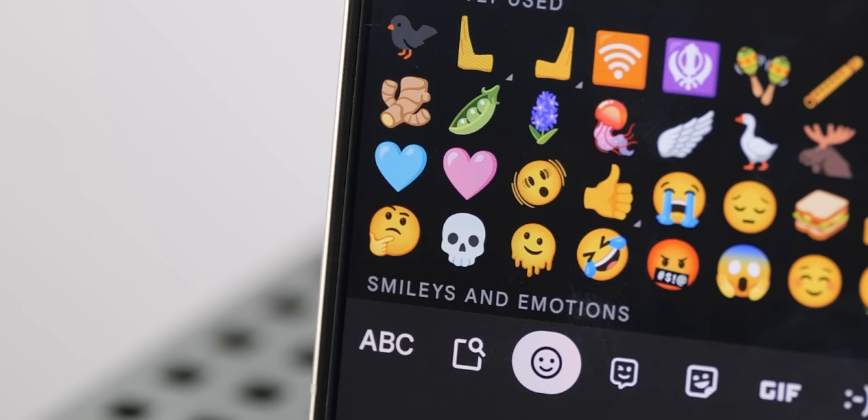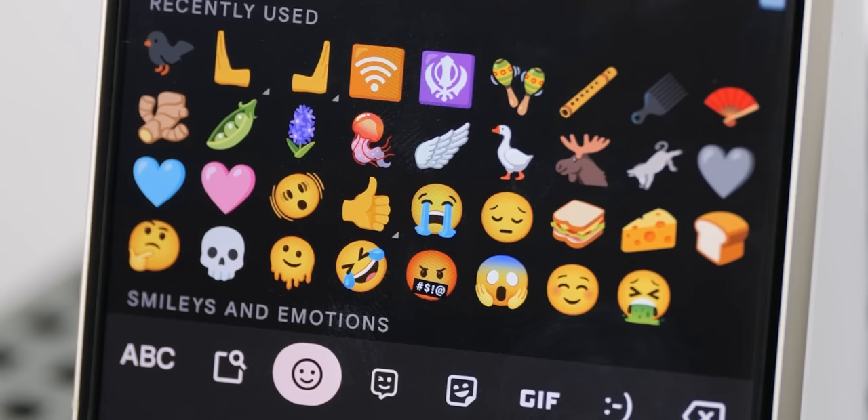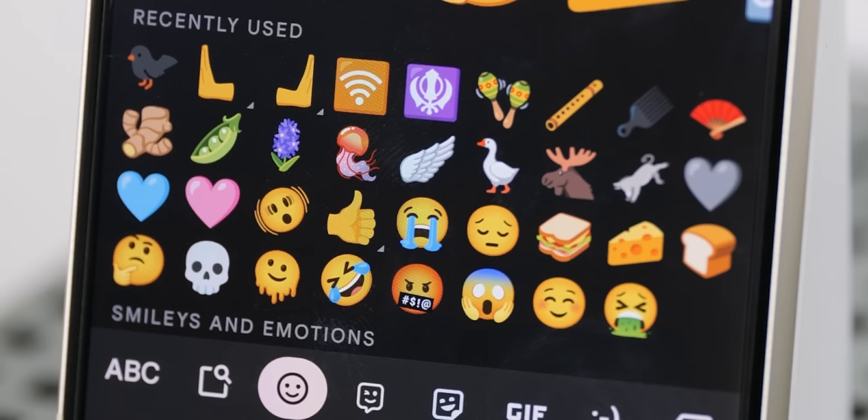The only downside to these new emoji is that anyone not running builds later than Android 13 QPR2 Beta 2 might not be able to see them when you send them to contacts, so bear that in mind until devices get updates to support the new Unicode 15 emoji.